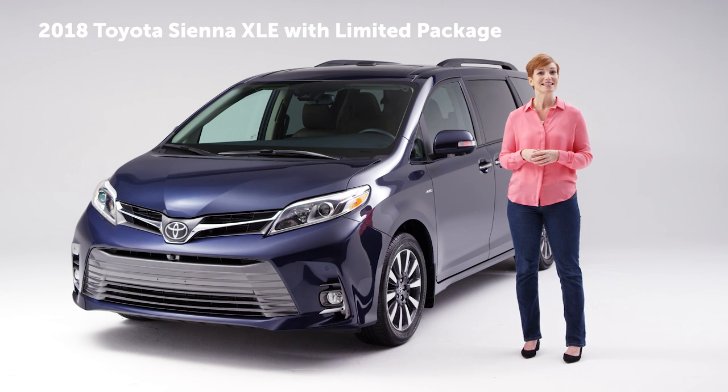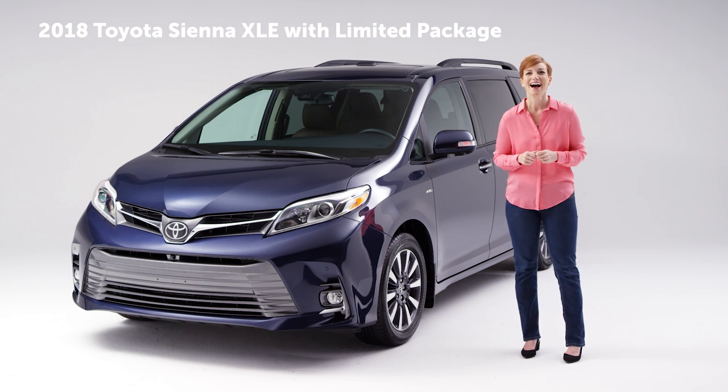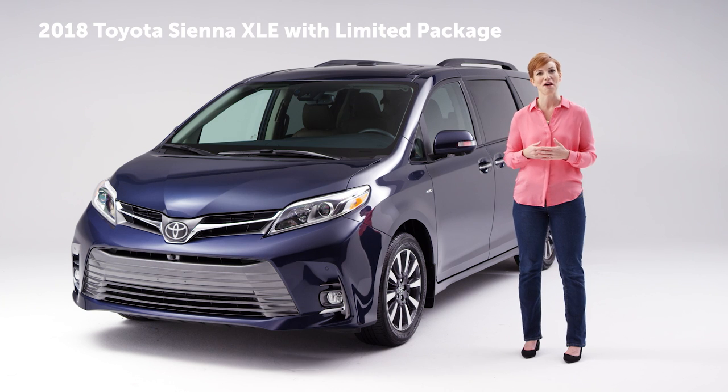You've watched the experts compare the Toyota Sienna XLE with limited package to the Odyssey Touring. Now it's time to hear it from a mom-pert. I just made that term up. It didn't come out as cool as I thought, but we're just gonna go with it. Let's do this thing!